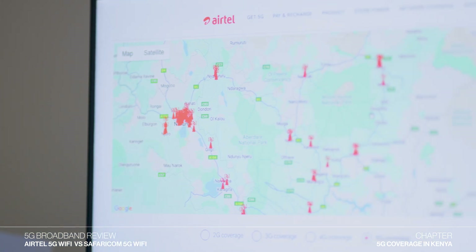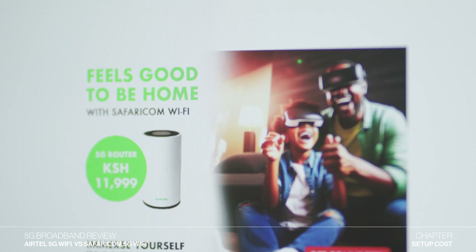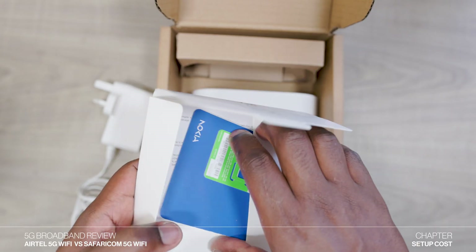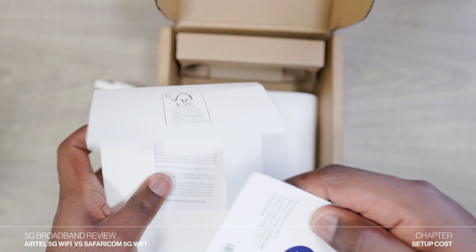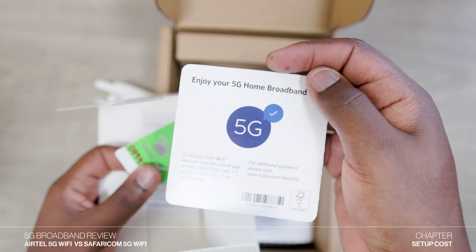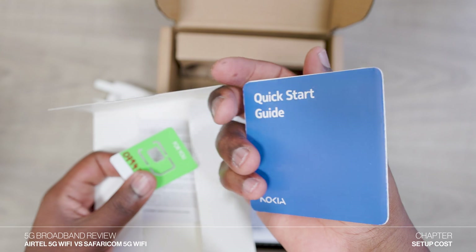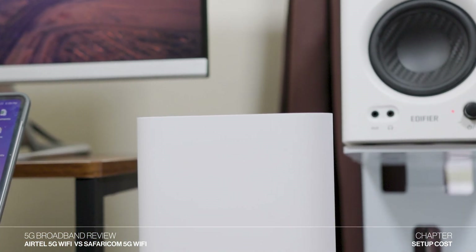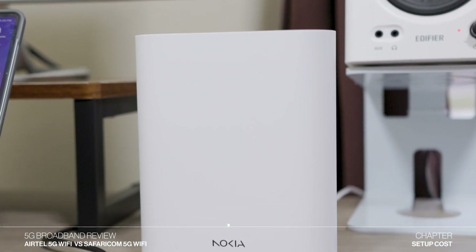In terms of setup cost, you'll pay 12,000 Kenya shillings to purchase Safaricom's 5G for home router. You'll also need to buy a Safaricom line at 100 Kenya shillings, as well as a 5G package starting at 3,499 Kenya shillings for 400 GB per month. In total, the cheapest amount you can spend to get started with Safaricom's 5G for home is 15,600 Kenya shillings.